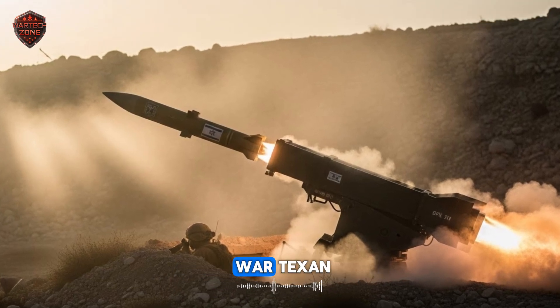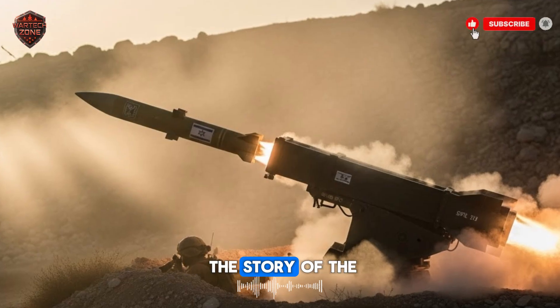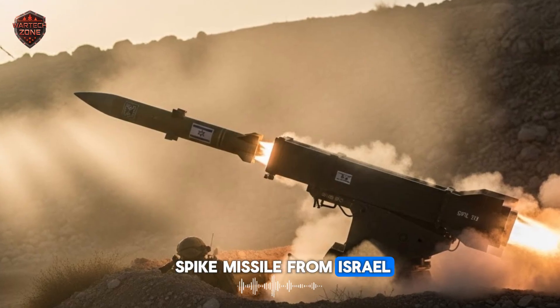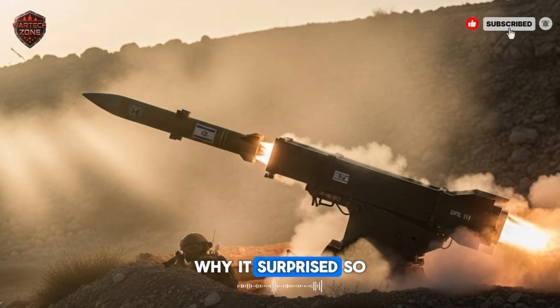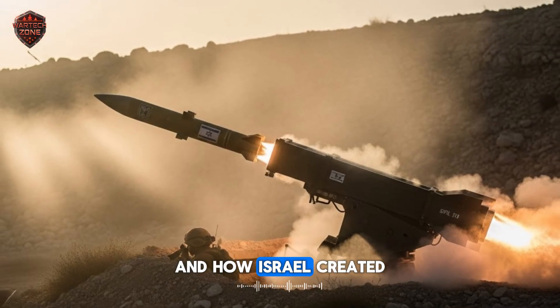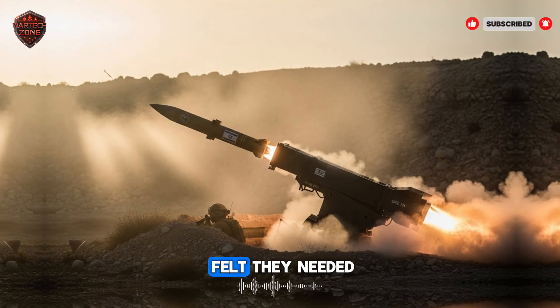Hello and welcome to War Texan. In this video, we're going deep into the story of the Spike Missile from Israel. We will break down exactly how it works, why it surprised so many experts, and how Israel created a tool that giant military powers felt they needed.